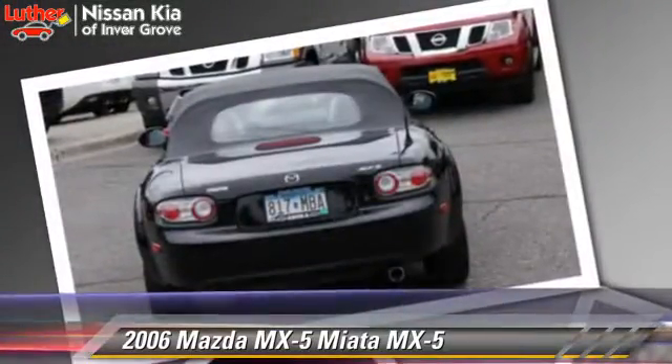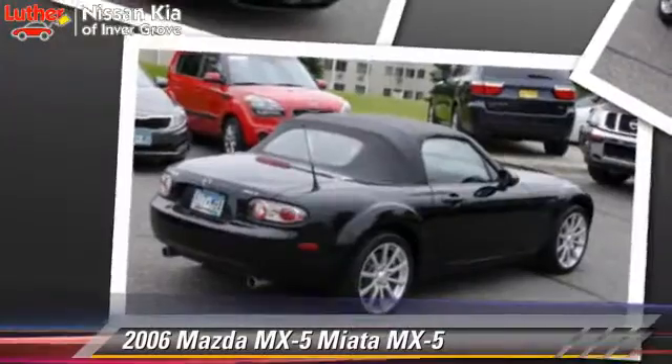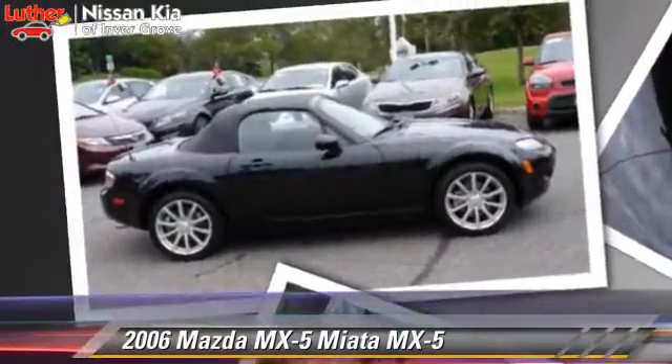This Mazda features privacy glass, power steering, and tilt wheel. Safety features include side airbags and ABS.